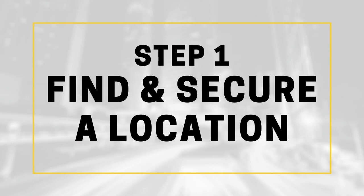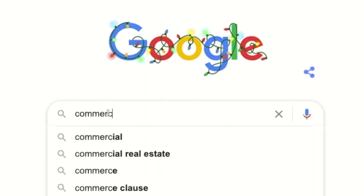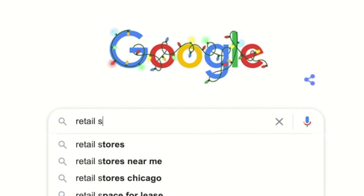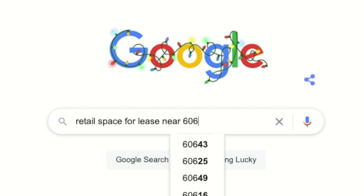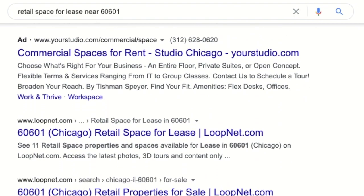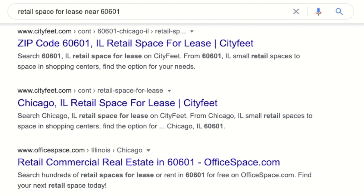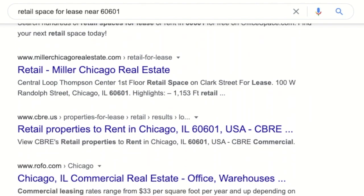Before you begin, it's helpful to find the right location for your new shop. A good place to start is to Google 'commercial properties for lease near me' or 'retail space for lease near your zip code.' This will bring up tons of websites that have a database of places you can use to actually find a new spot for your coffee business. Don't forget to compare the quality and the prices on everything.